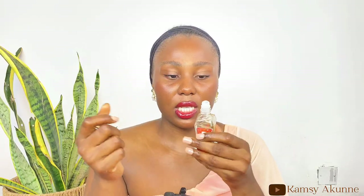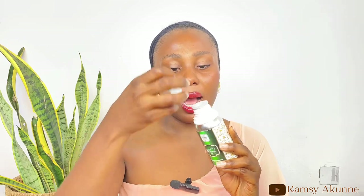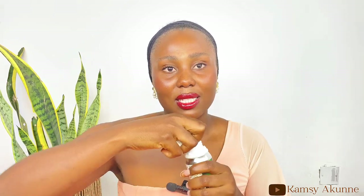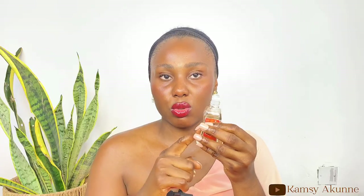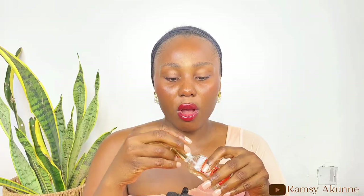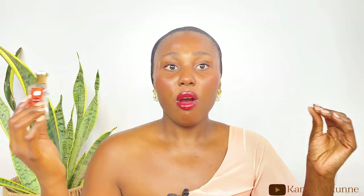The 24ml is the popular one you'll see on the internet and in many stores. It comes in a glass bottle with a roll-on applicator inside, which makes application easy. I recently found out they also have a 100ml. The 100ml comes in a bigger bottle with a white cap and a stopper inside to prevent spilling. If you're getting the 100ml, try to outsource a smaller bottle so you can transfer the perfume for easier application.